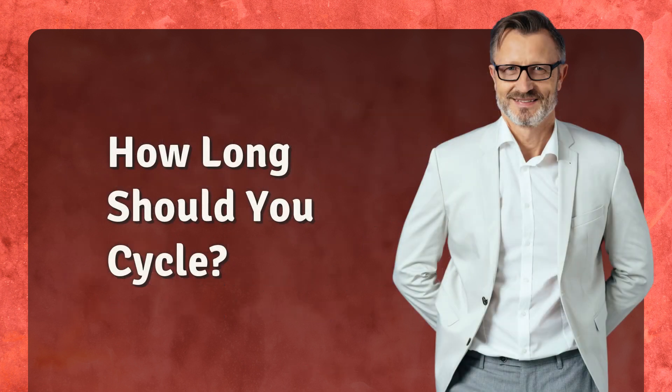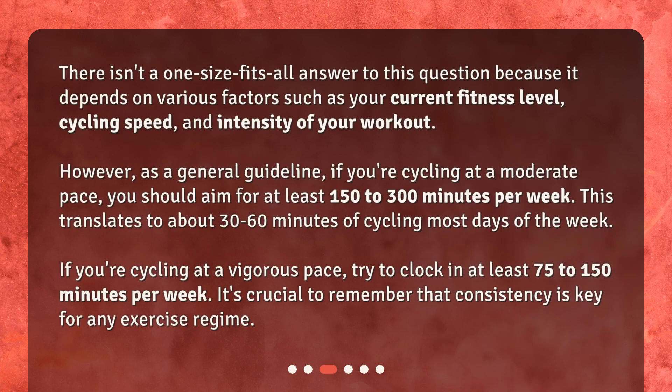How long should you cycle? There isn't a one-size-fits-all answer to this question because it depends on various factors such as your current fitness level, cycling speed, and intensity of your workout. However, as a general guideline, if you're cycling at a moderate pace, you should aim for at least 150 to 300 minutes per week. This translates to about 30 to 60 minutes of cycling most days of the week. If you're cycling at a vigorous pace, try to clock in at least 75 to 150 minutes per week. It's crucial to remember that consistency is key for any exercise regime.